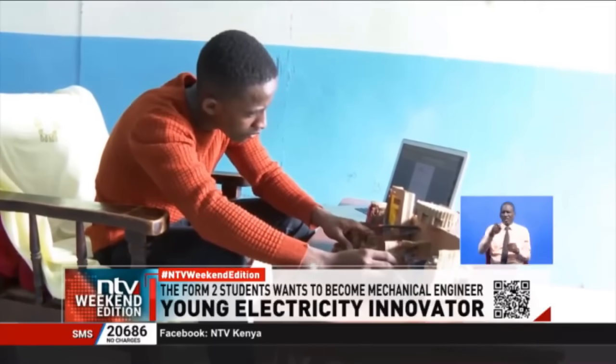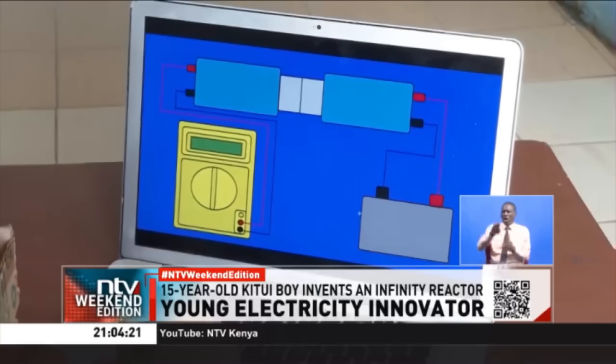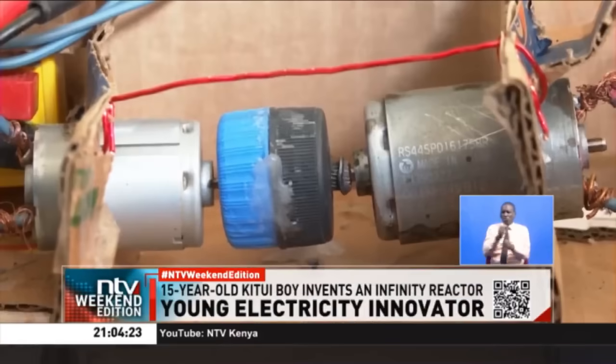Mwendoa says the Infinity Reactor uses a dynamo and a motor to operate and has a voltage of 1500. He explains how it works.